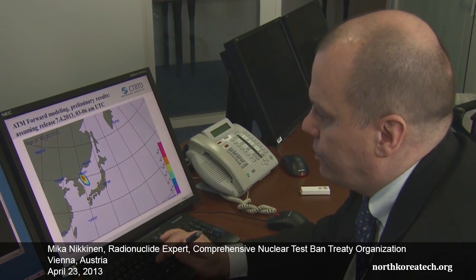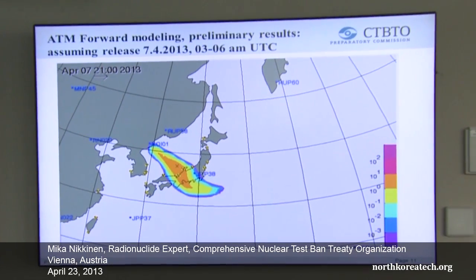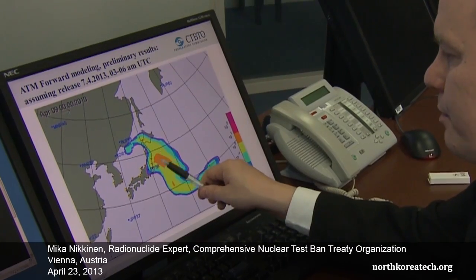They provide us information about the nature of the nuclear event and also provide us a clock, or the timing, of when the fission has happened. This animation is showing you the forward modelling from this Korean test site location, and you can see very clearly that the possible cloud coming from Korea is going over the station in Japan.